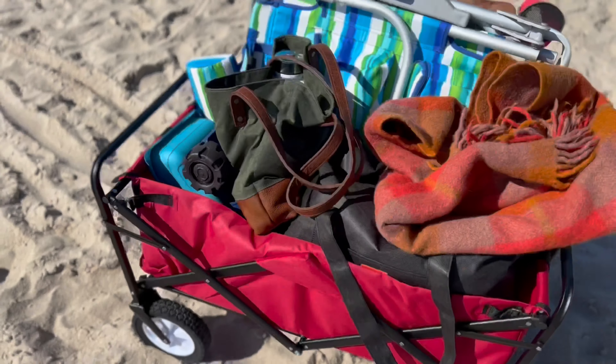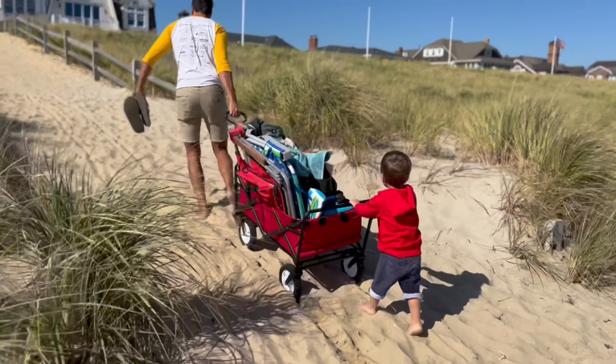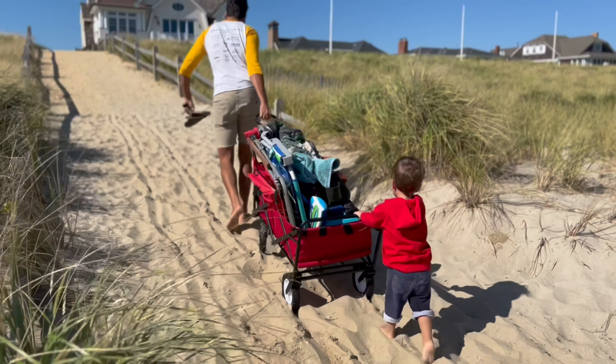This wagon is durable, features long-lasting fabric, and makes a great gift which comes at a great price. Best part, my little man loves helping mommy and daddy anywhere we go.